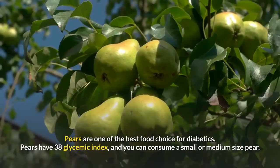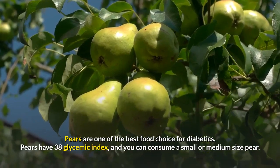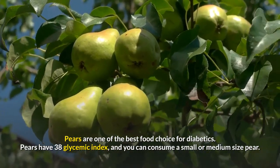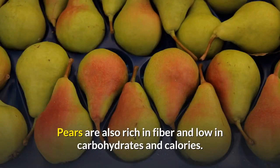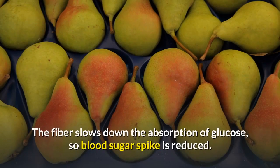Number 9: Pears. Pears are one of the best food choices for diabetics. They have a glycemic index of 38, and you can consume a small or medium-sized pear. Pears are also rich in fiber and low in carbohydrates and calories. A medium-sized pear contains 6 grams of fiber, 26 grams of carbs, and just 100 calories. The fiber slows down the absorption of glucose, so blood sugar spike is reduced.